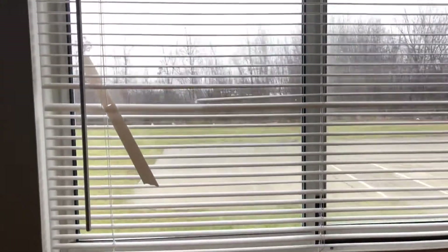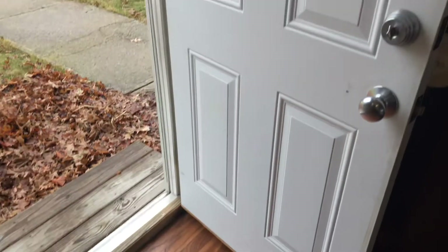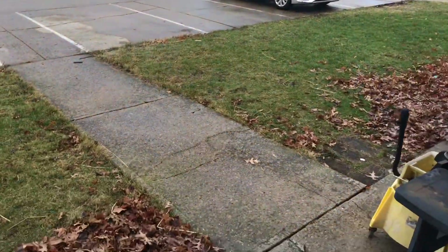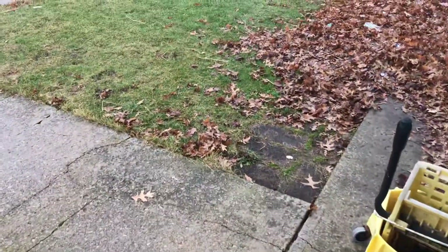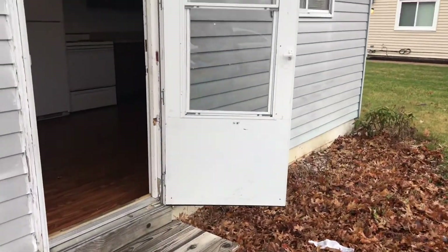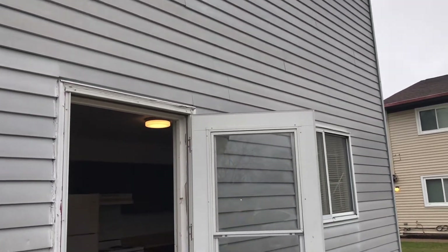New blinds, put the windows — screens to the windows. Get the back door clean. Put a closure on the screen door, put the dawn light on the back door.